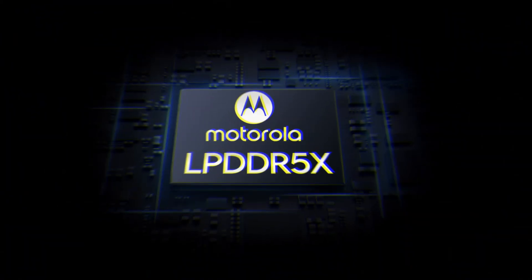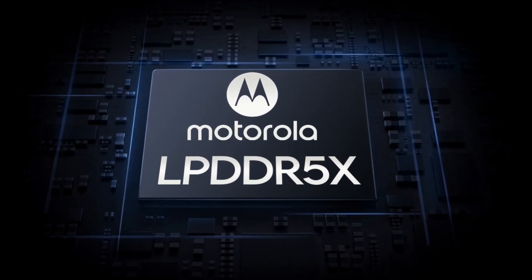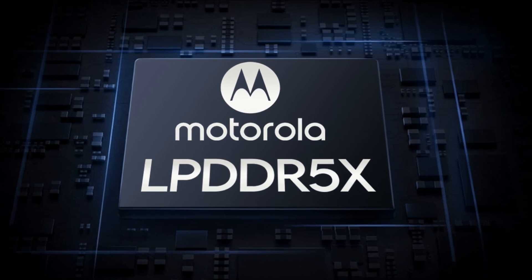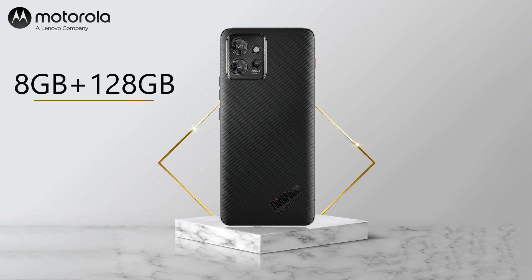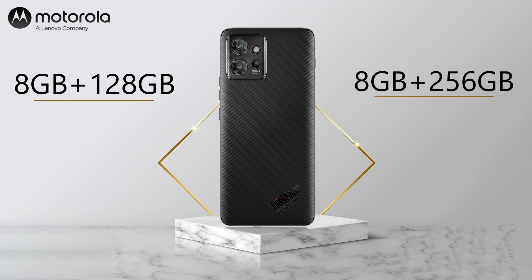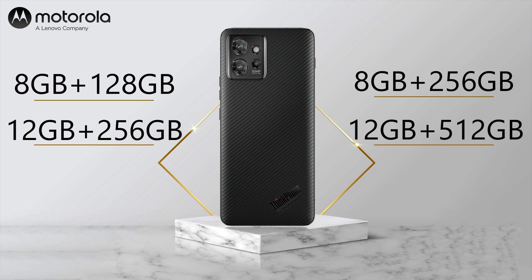In terms of memory, you will get LPDDR5X dynamic RAM in 8GB and 12GB options. It comes in four variants: 8GB plus 128GB, 8GB plus 256GB, 12GB plus 256GB, and 12GB plus 512GB internal storage. The storage type is UFS 3.1.